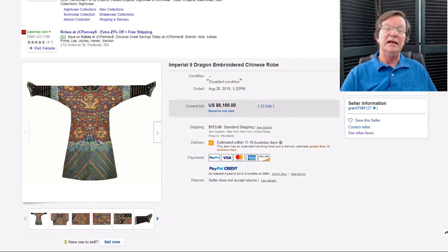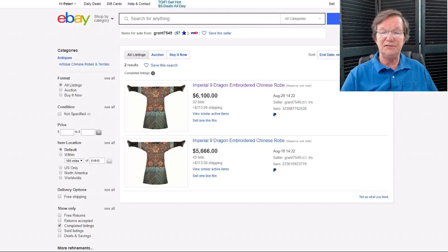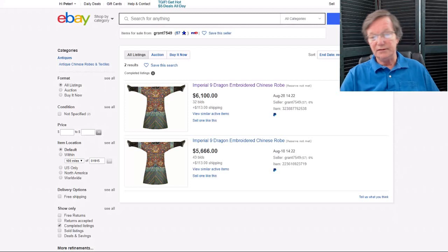Now, this robe we talked about last week — it went up, didn't make its reserve at about $5,600. The seller relisted it and it didn't make the reserve again at over $6,000. He's bought this thing in twice now. The problem is there's a 7.5% fee based on what it buys in at on the reserve price, so he's got about $500 in unsold or buy-in fees. Reserves are not always a good idea — he shouldn't have put a reserve on it the first time. It got up to $5,666 and now he's upside down another $500. Be careful with reserves.